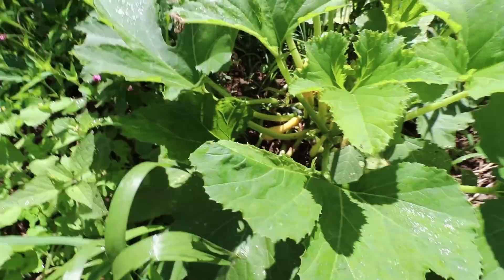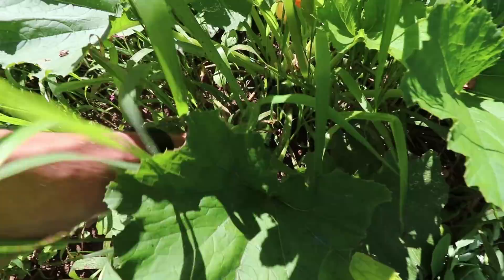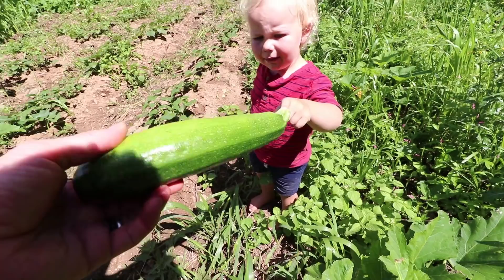We'll have some squash here to pick later in the week — actually it's two zucchini plants. We'll bring this zucchini in before it gets too crazy big. It's a zucchini, not a mushroom!